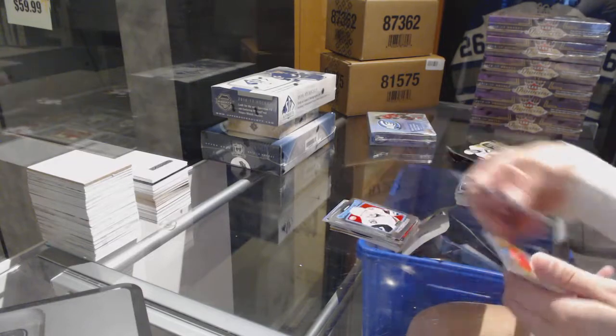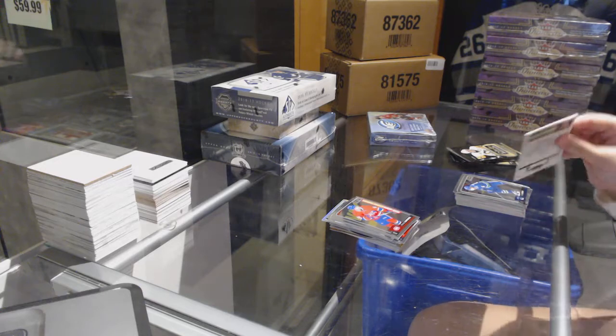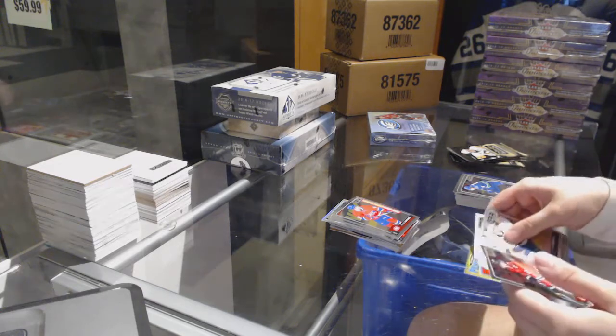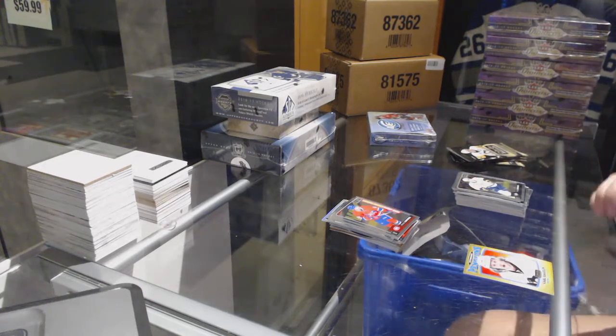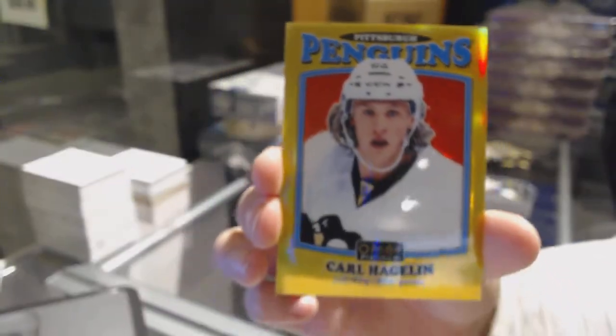A Michael Mastin rookie for the Florida Panthers. Arizona Coyotes retro rookie of Lawson Crouse, Narturi Lekanen rookie for the Montreal Canadiens. For the Pittsburgh Penguins retro rainbow gold, Carl Hagelin.